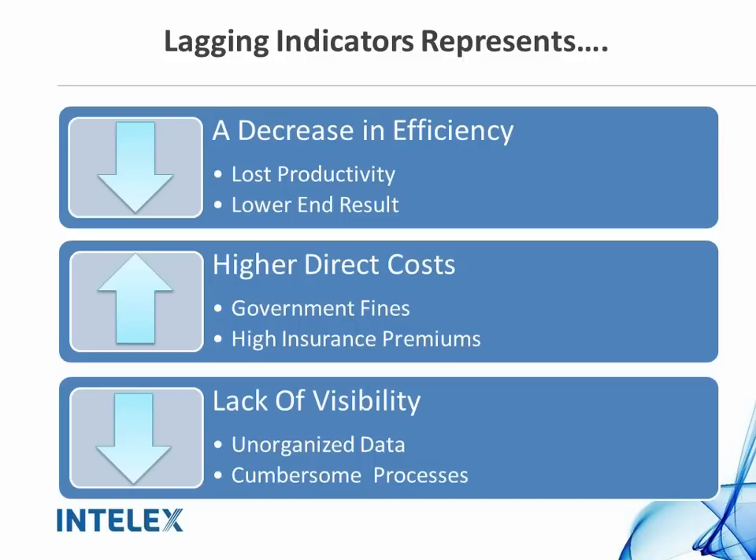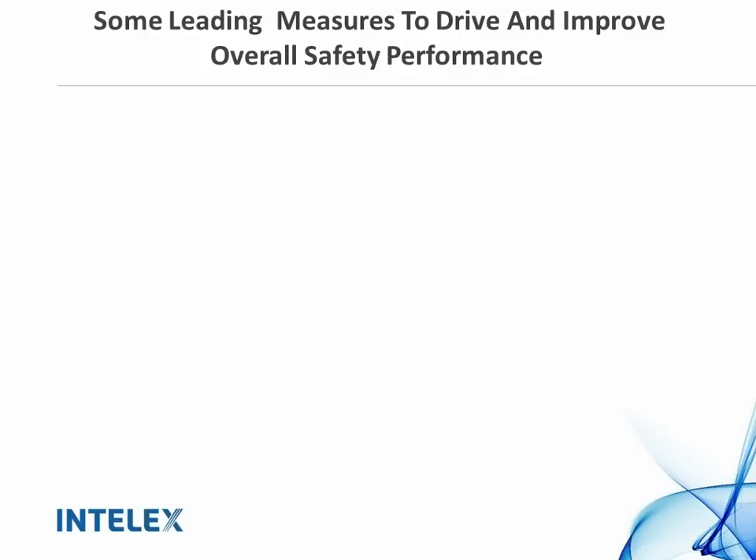We all know what lagging indicators represent. They show a decrease in efficiency, resulting in loss of productivity, lower end results, higher direct costs, more government fines, and rising insurance premiums. This also indicates a lack of visibility — we may not have the right access to data, or our data may be unorganized. We've come up with some leading measures to keep in mind in order to improve your overall safety performance.